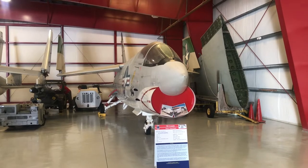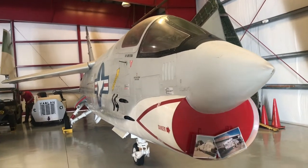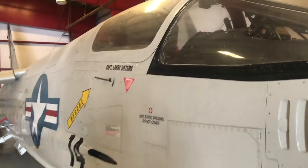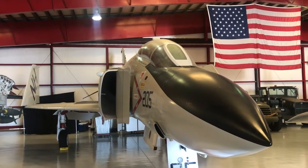This is the F-8K Crusader, and these were manufactured after the Korean War during the 1950s. This is the F-4J Phantom II, used extensively during the Vietnam War.